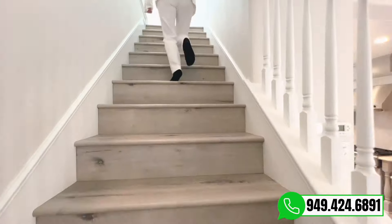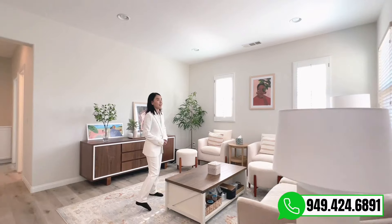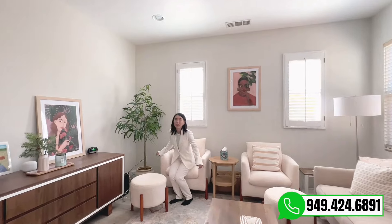Now let's go to the second floor. You can see the loft has excellent natural sunlight. Two walls have ample window space. Beautifully staged and move-in ready.